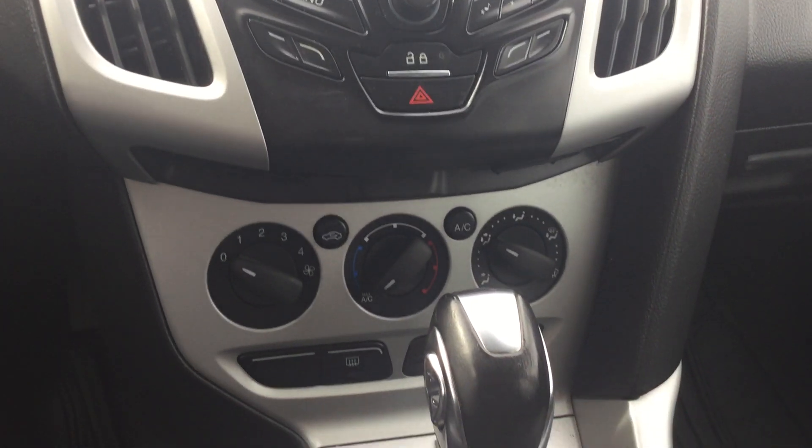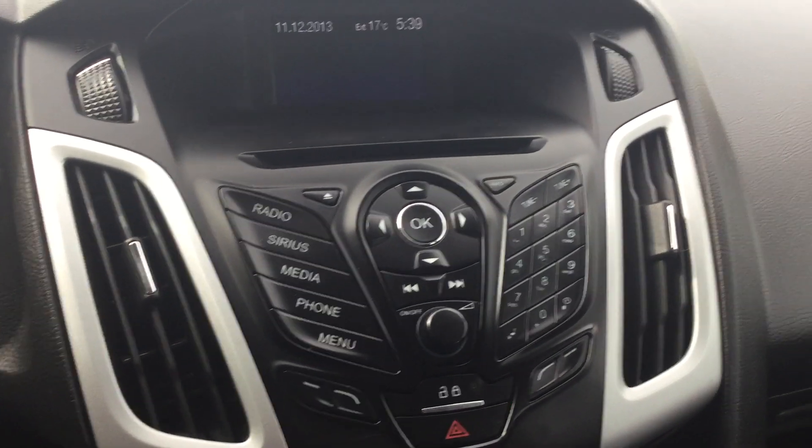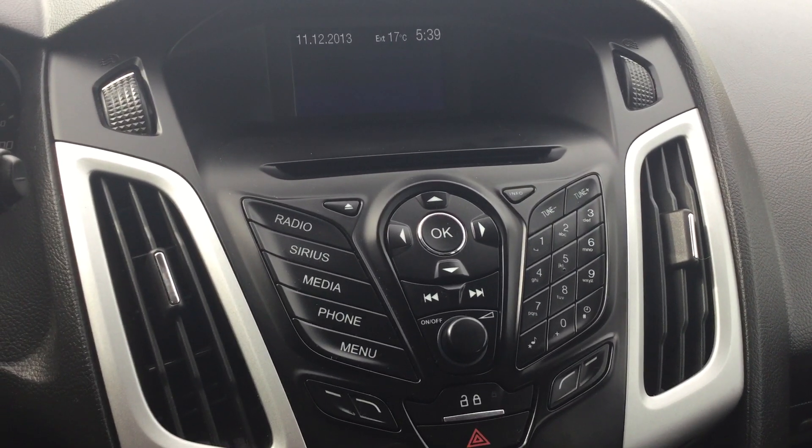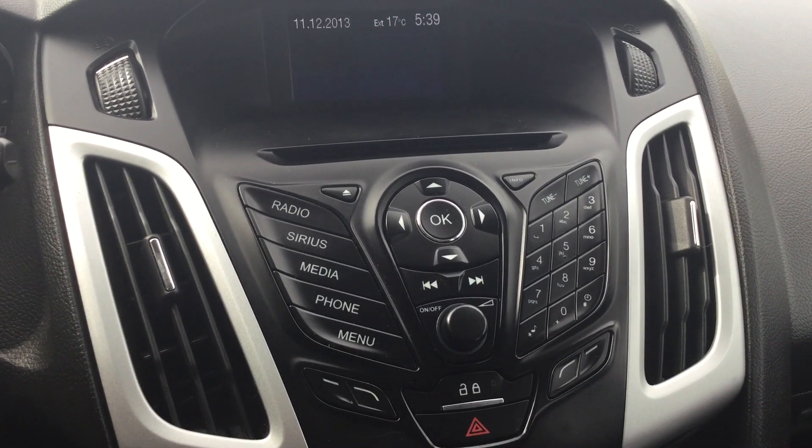Here's a quick look at the console. I'll be more than happy to answer any questions or concerns you have with regards to this inquiry. Again, this is Saeed from River City Hyundai — hope to see you soon.